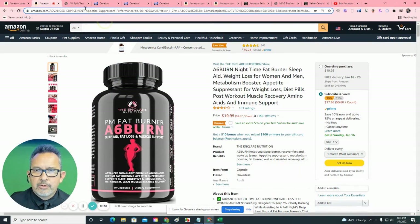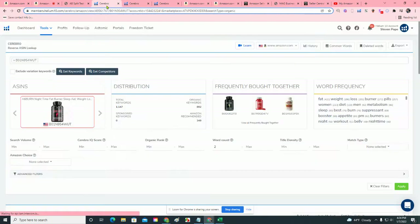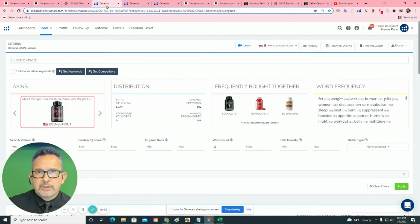But let's jump right in, with your permission, and I'd like to, before I show you some design opportunities, take a look under the hood of your listing, so to speak.